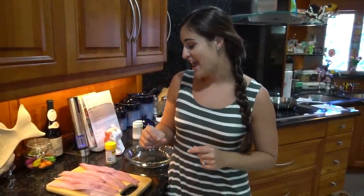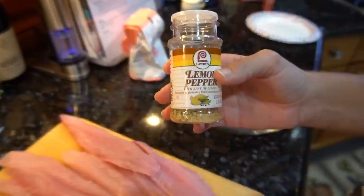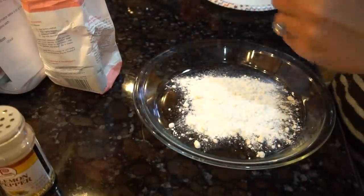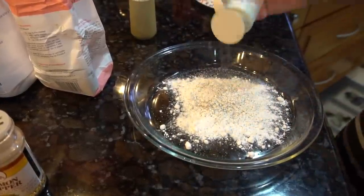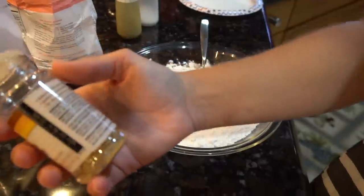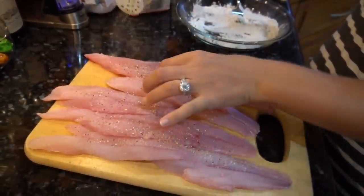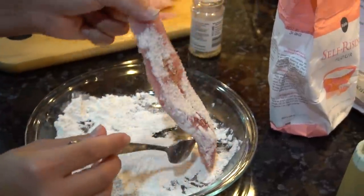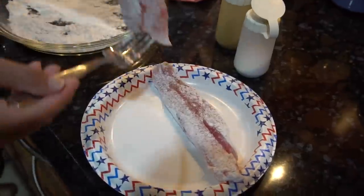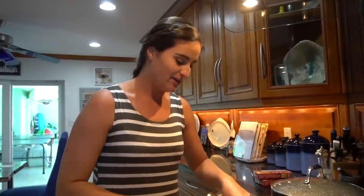Welcome back to the kitchen! I have my catfish fillets here and they look really, really good. I just rinsed them off, dried them off, and now they're ready to season. We're going to season them with some lemon pepper, then dip them in a little bit of flour with some salt and pepper. I'm not trying to fry them — I'm just trying to get a light, crispy layer on them.